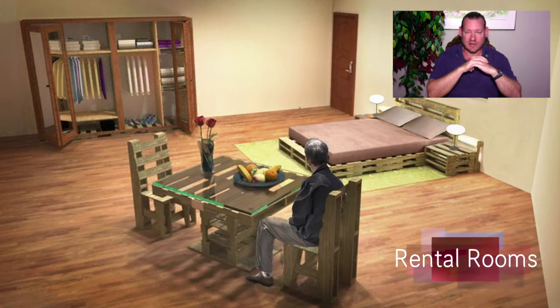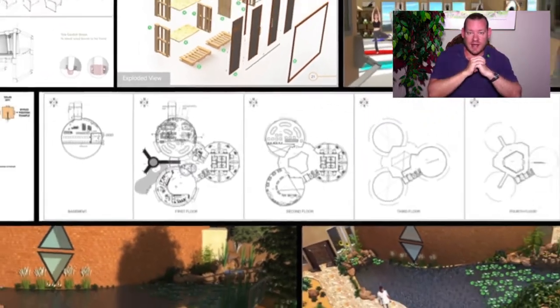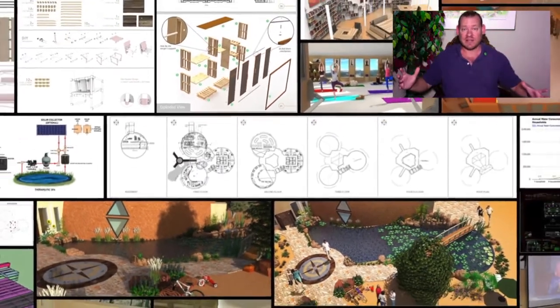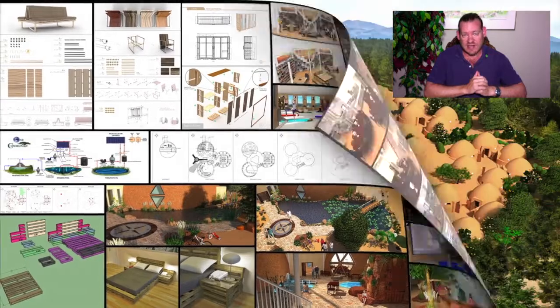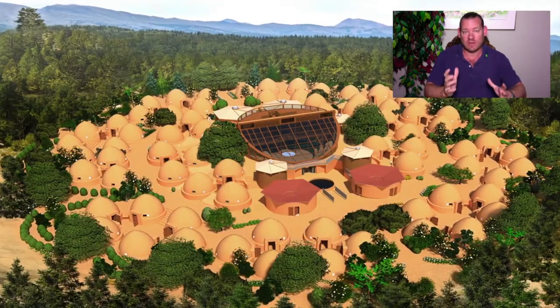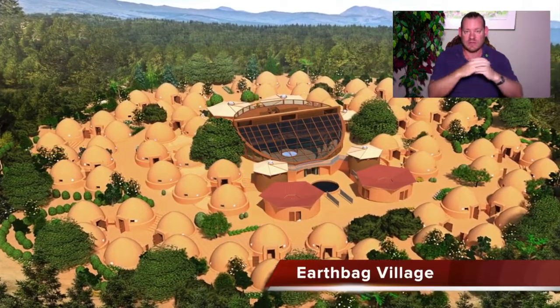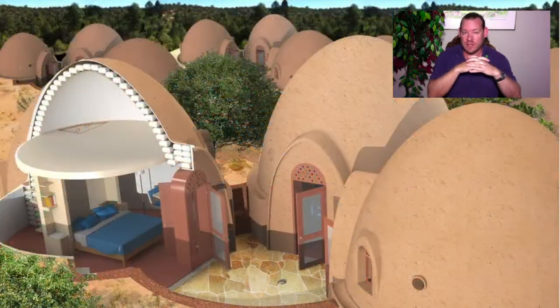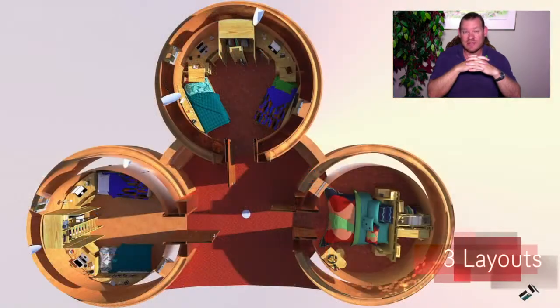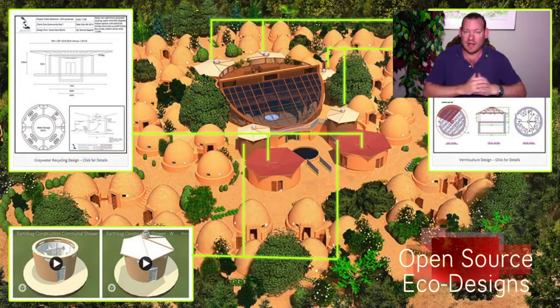Today I'd like to talk about highest good living models. What you see in the background are the foundations of those models — the housing aspect. What we've designed and developed is seven different sustainable village models. The first we'll be building is the earthbag village, and the replicable duplicable city center are the first aspects we'll be building. I call them highest good living models because they are designed with the highest good of all life on this planet in mind.